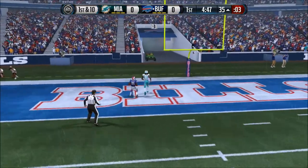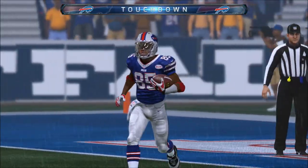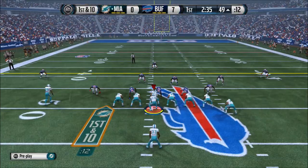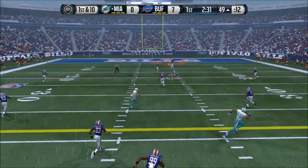Weaving it down the field. Bills in for the score. And we're talking about some of the fastest humans on Earth. Too tight in formation. Launching it deep.